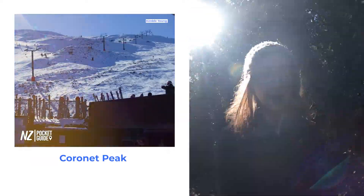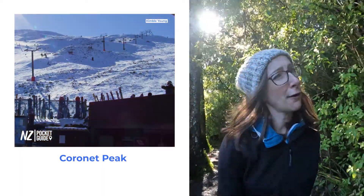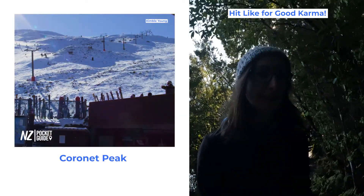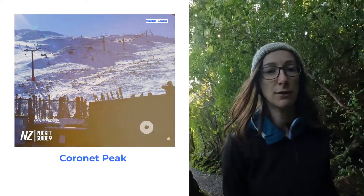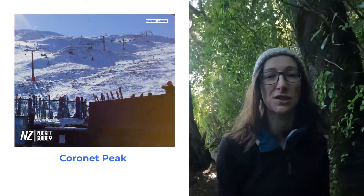Next up we have Coronet Peak, which is also located near Queenstown. Although I wouldn't say it's as good as The Remarkables, it's a good place to go if you want to learn to ski. If you want to get some lessons, the runs there are quite easy going — nothing too crazy steep — nice wide runs, so Coronet Peak is a good place to go if you're just starting out.